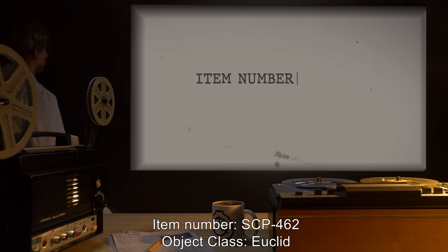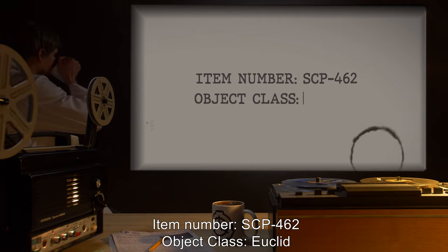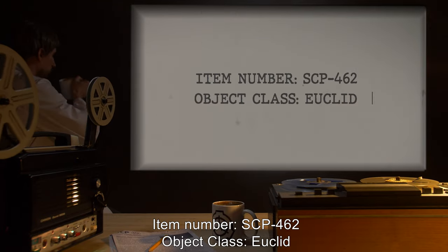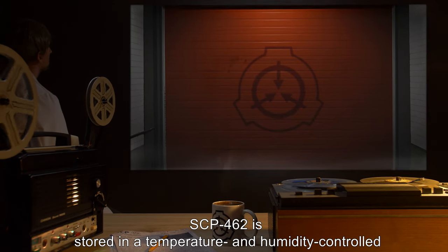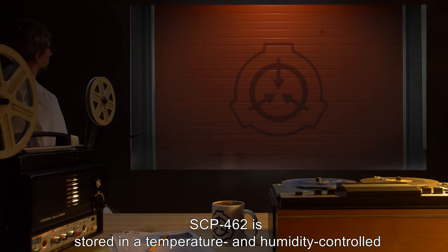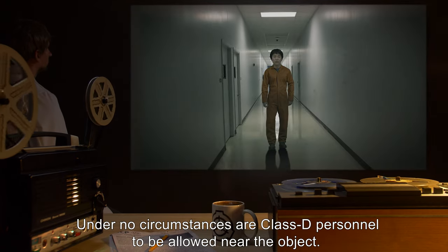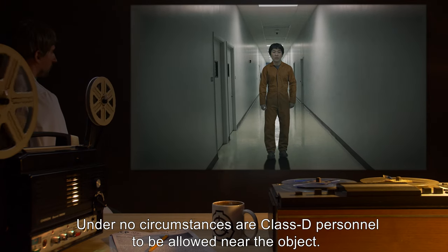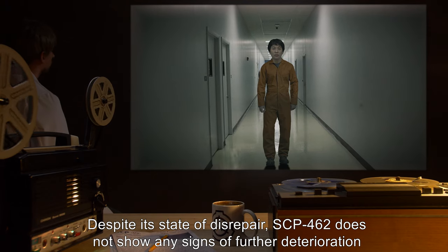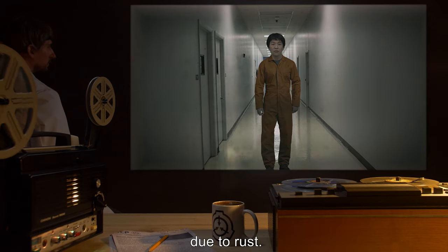Item Number SCP-462. Object Class: Euclid. Special Containment Procedures: SCP-462 is stored in a temperature and humidity controlled vault at its site. Under no circumstances are Class D personnel to be allowed near the object. Despite its state of disrepair, SCP-462 does not show any signs of further deterioration due to rust.